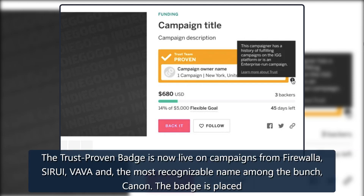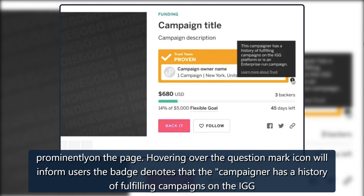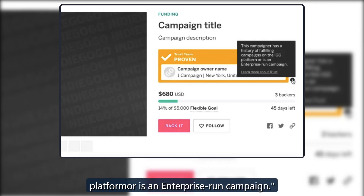The trust-proven badge is now live on campaigns from Firewale, Sirui, Favent, and the most recognizable name among the bunch, Canon. The badge is placed prominently on the page, and hovering over the question mark icon will inform users that the badge denotes the campaigner has a history of fulfilling campaigns on the Indiegogo platform, or as an enterprise-run campaign.